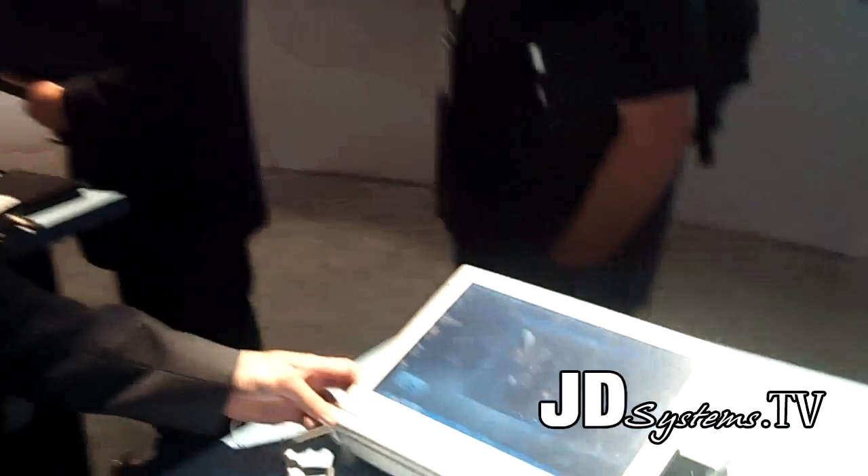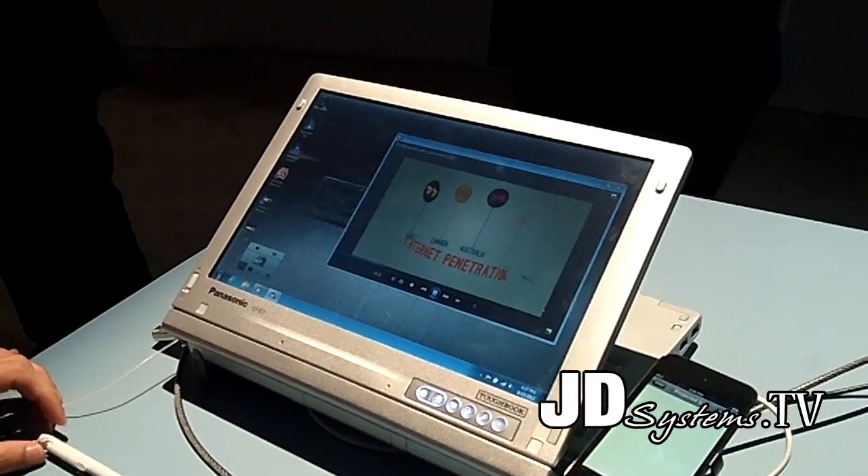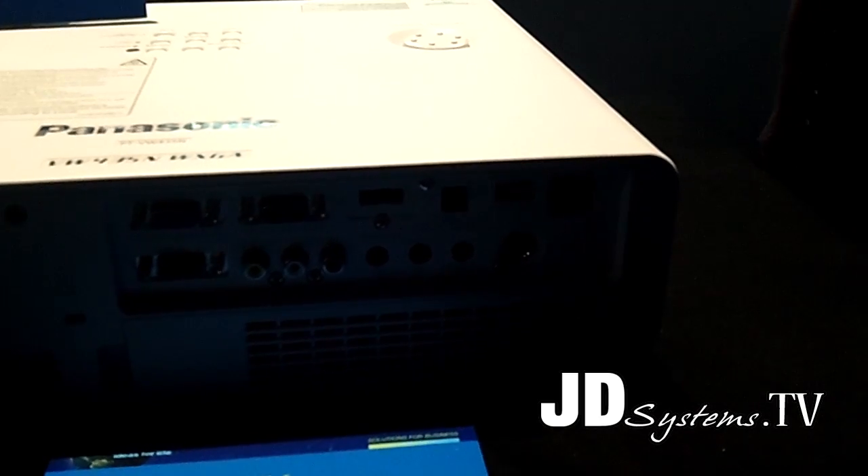We're here in the Panasonic booth at Infocom 12. I'd like to introduce our new wireless solution. Here we have a wireless laptop PC with Wireless Manager version 6 installed. We really didn't have good speed with the conventional solution, but with Wireless Manager 6.0, coming out in July, we have a faster connection. As you can see, it's much faster than the conventional one and you can stream video seamlessly.